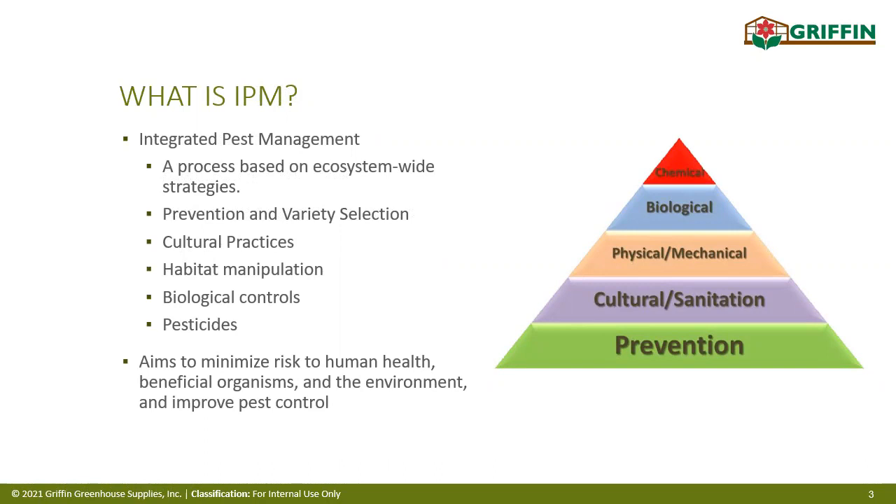IPM uses multiple strategies to help deal with pest issues — be it disease, insects, mites, anything. On the right-hand side you can see a visualization of how these strategies fit together. IPM assigns different priorities to different types of strategies so we can minimize risk to human health, beneficial organisms, and the environment as we step through each tool in our pest management system.